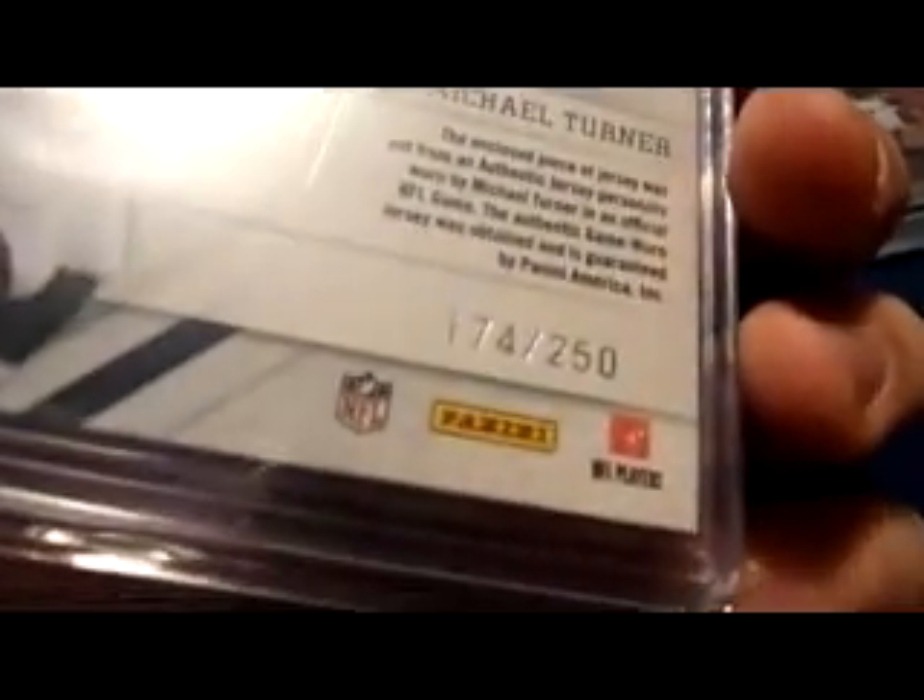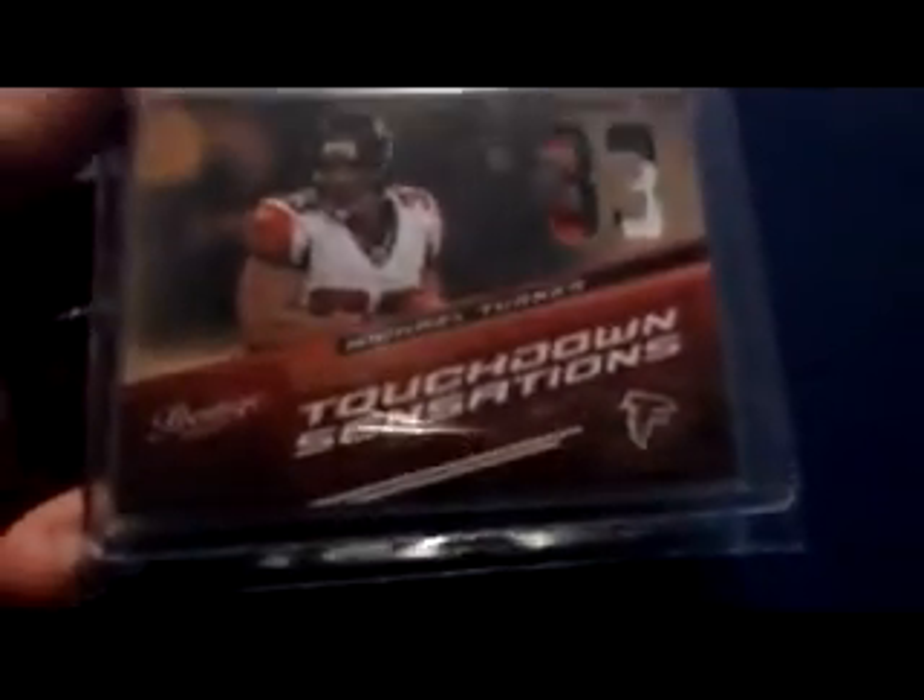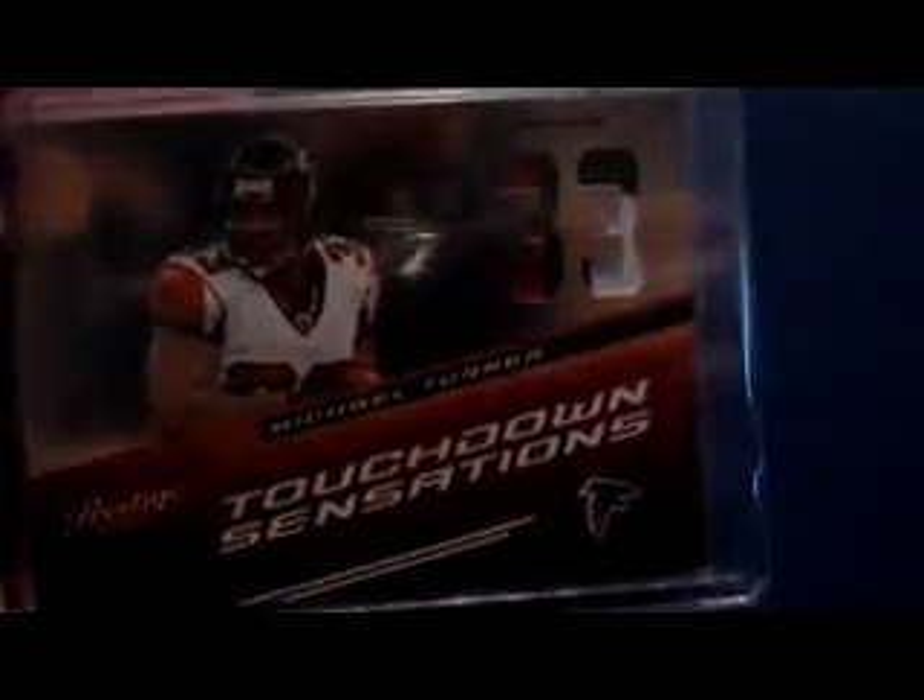Prestigious Pros from 2010 — prestigious jersey card numbered to 250, Michael Turner. 2010 Prestigious Touchdown Sensation — three-color patch, dual cutout, numbered 15 of 50.